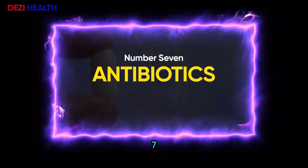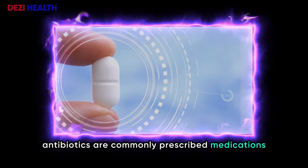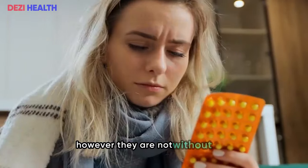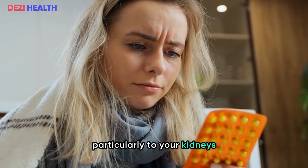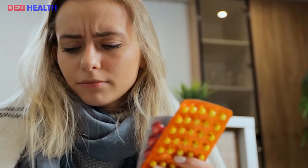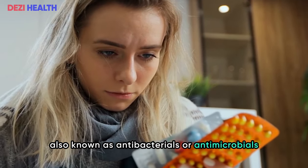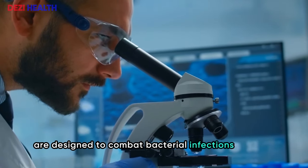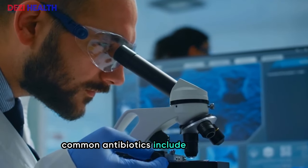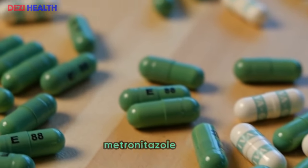Number seven: antibiotics and kidney health. Antibiotics are commonly prescribed medications that play a crucial role in treating bacterial infections. Also known as antibacterials or antimicrobials, they are designed to combat bacterial infections by either killing bacteria or preventing their reproduction. Common antibiotics include ciprofloxacin (Cipro), amoxicillin-clavulanate (Augmentin), metronidazole (Flagyl), trimethoprim-sulfamethoxazole (Bactrim), and amoxicillin.